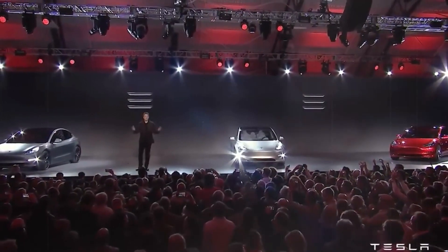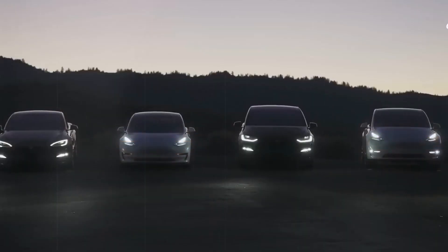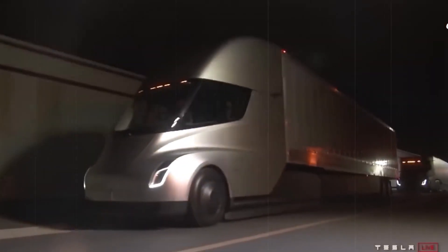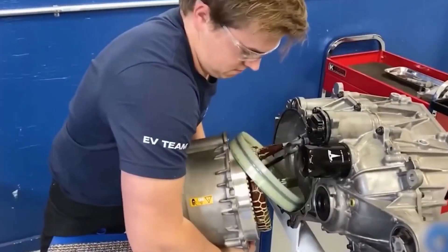But the cherry on top? Tesla's high-octane Plaid models — like the Model S, Model X, and the Semi. These speed machines are outfitted with not one, not two, but three carbon-wrapped Plaid motors that maintain power even at high speeds.